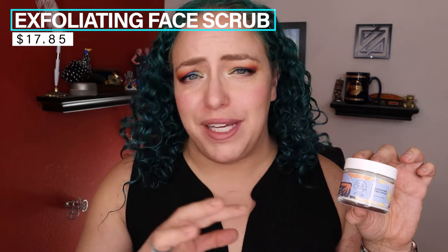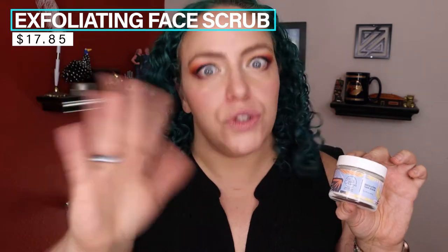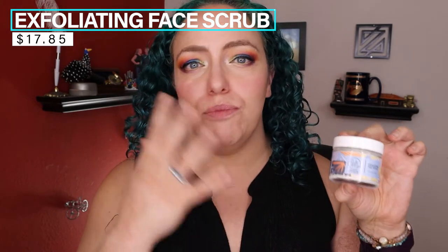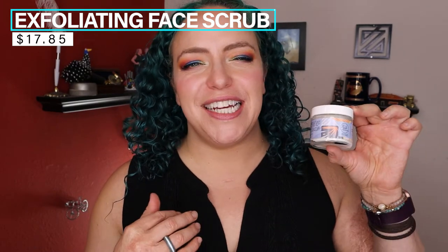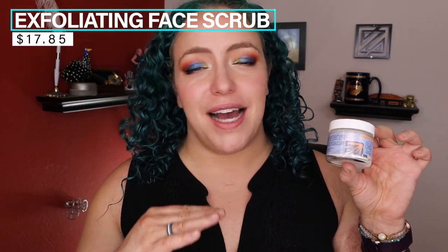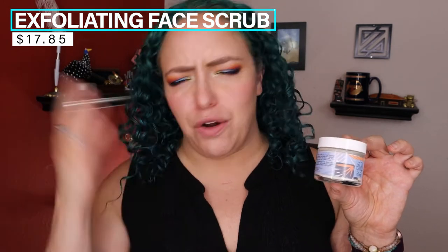First up, we have the exfoliating face scrub. This scrub doesn't have any microbeads — the whole point is to get rid of grime and sunblock, or in my case makeup and sunscreen, in the most gentle way possible. It uses sodium bicarbonate and jojoba esters to really gently remove all of the buildup on your skin over the day. It also has castor oil, triglycerides, and fruit extracts — so it's really just a gentle cleansing, removing product. I normally use the La Roche-Posay hydrating facial cleanser, so I want something really gentle but effective at getting all the gunk off my skin.